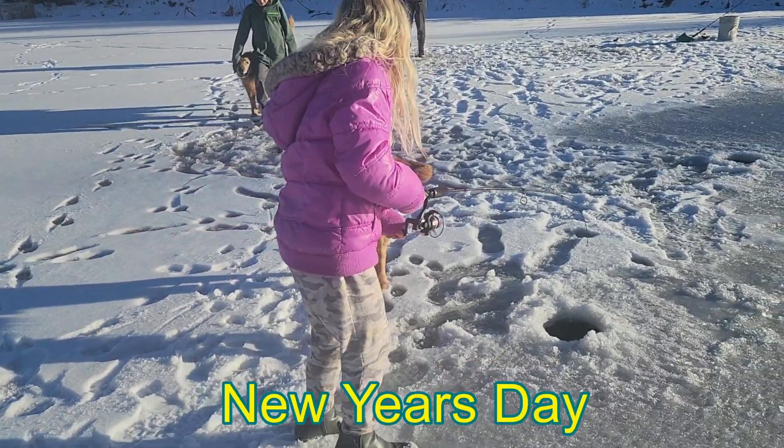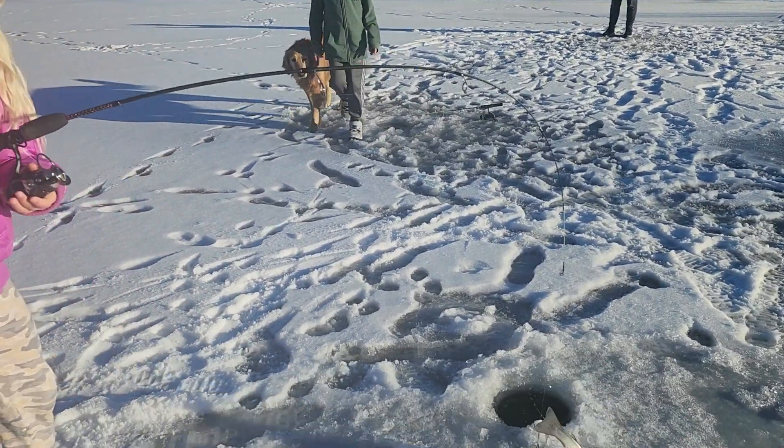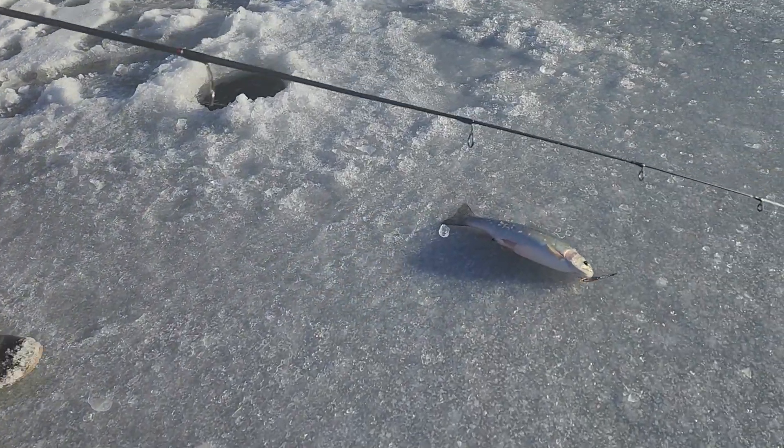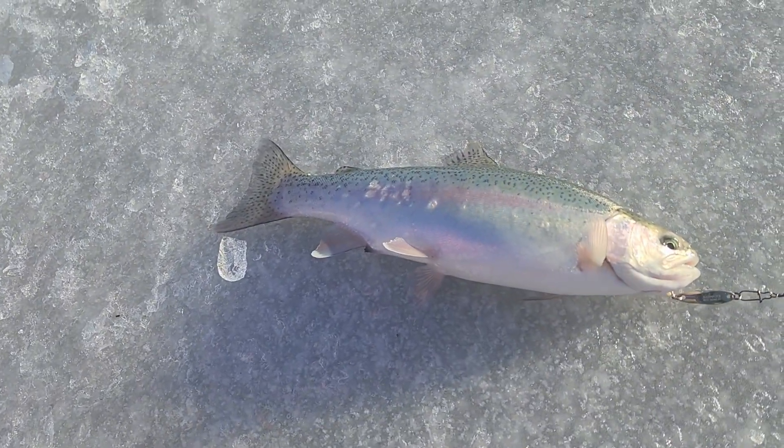In our last episode, rainbow trout stocked in May had grown fat and sassy by December. Look how fat and pretty it is.